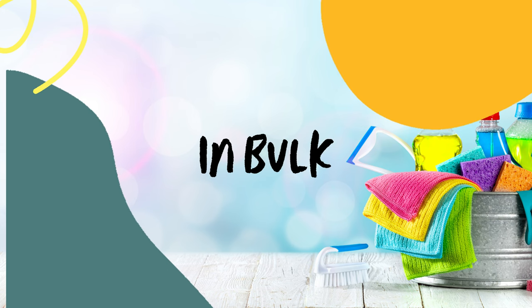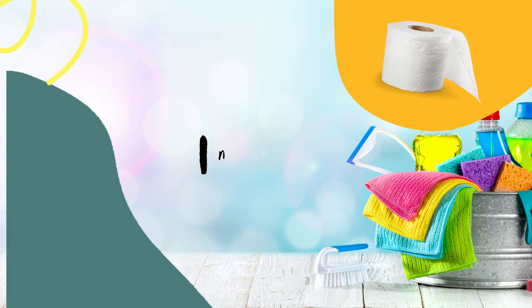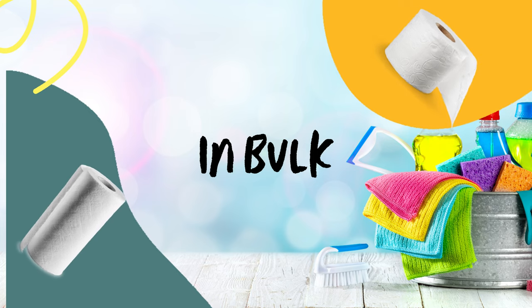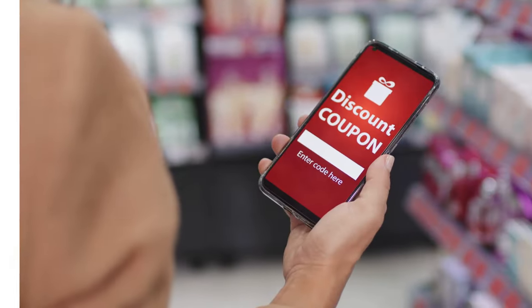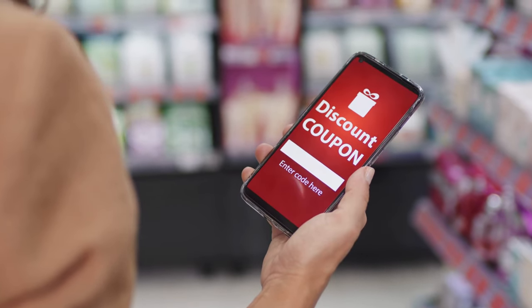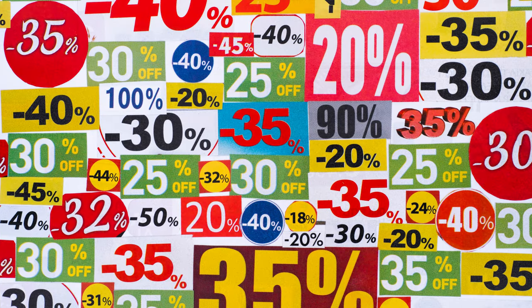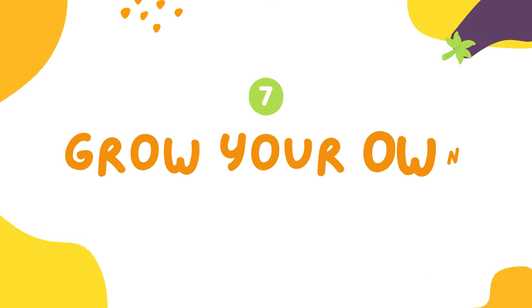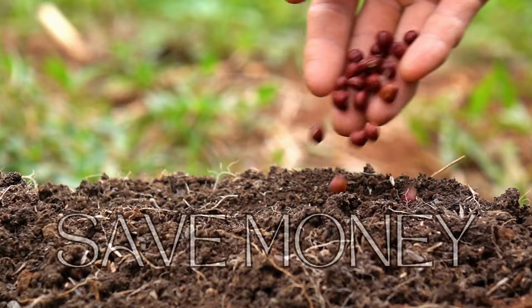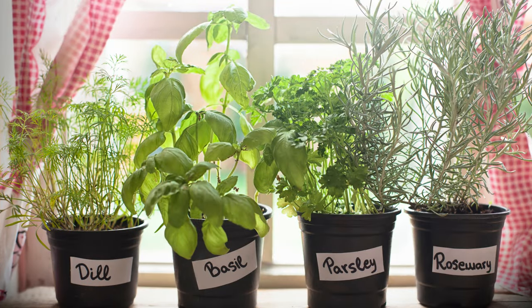Five: buy in bulk. If you know that you'll use something regularly, it can be cheaper to buy it in bulk. This is especially true for non-perishable items like toilet paper, paper towels, and cleaning supplies. Six: use coupons and promo codes. There are many ways to find them — in newspapers, magazines, online, or even on social media. Seven: grow your own food.